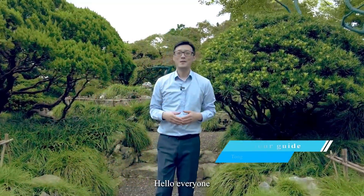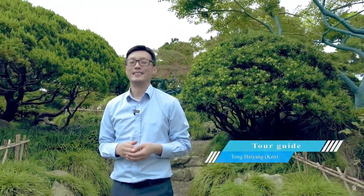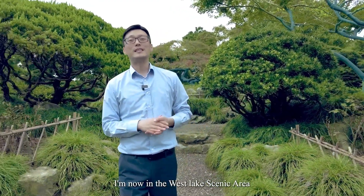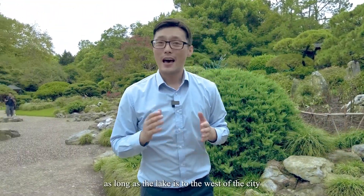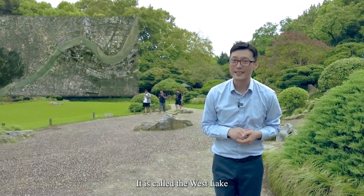Hello everyone, my name is Ken, an English-speaking tour guide in Hangzhou, China. I'm now in the West Lake scenic area. In China, do you know how many West Lakes we have? We have 36. As long as the lake is to the west of the city, it is called the West Lake.